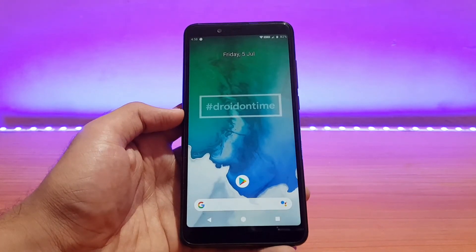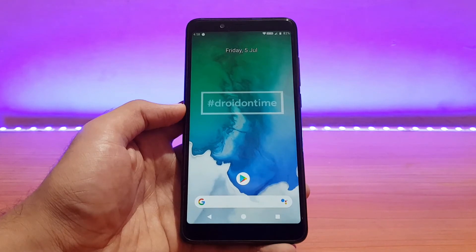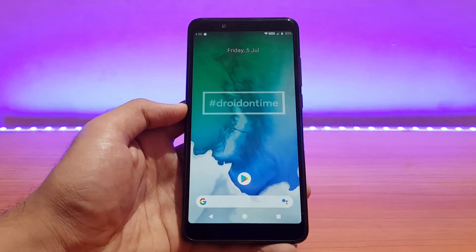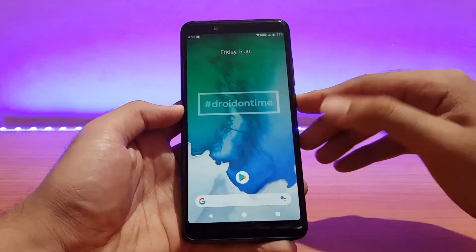So this was a quick review of the dotOS official running on the Redmi Note 5 Pro. If you liked it, please give it a big thumbs up and subscribe to my channel for more videos. Also follow me on Instagram and Facebook. This is All About Technology 2427 signing off — you guys have a great day, peace.